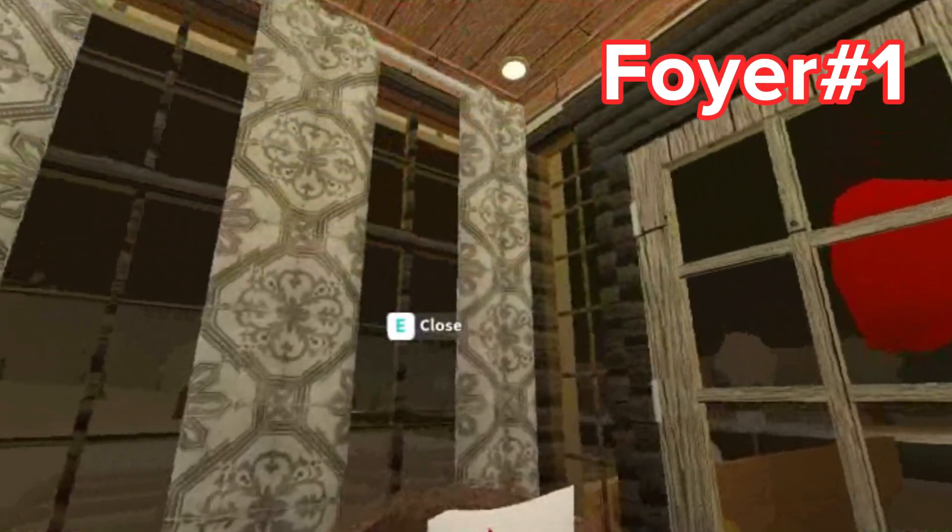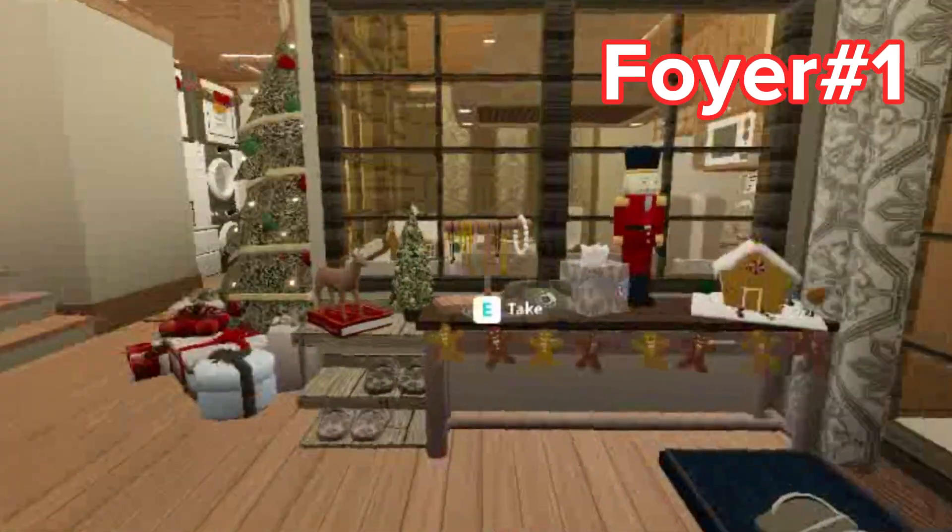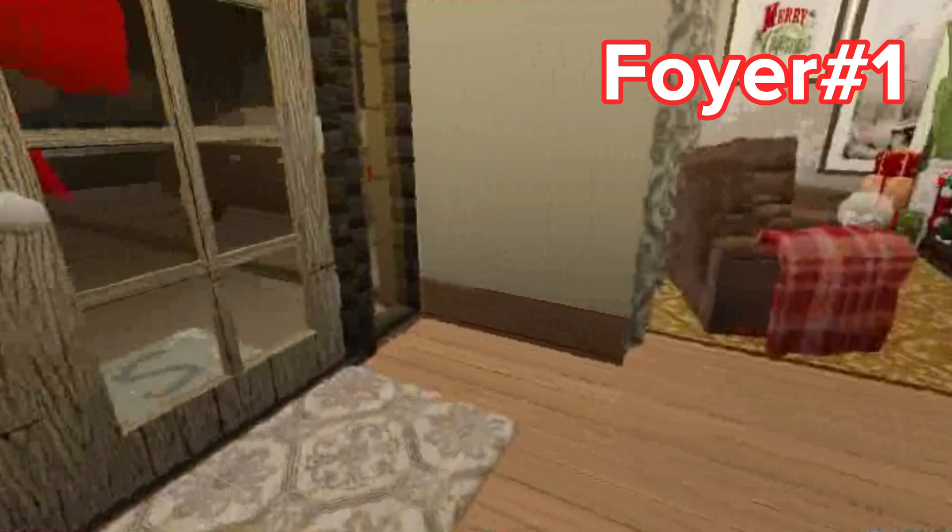Here is the foyer area with the obviously the Christmas pillows, the phone, the shoe area, and yeah.